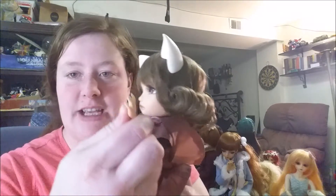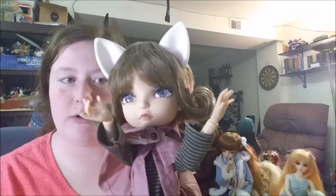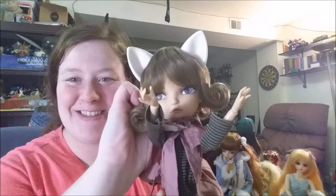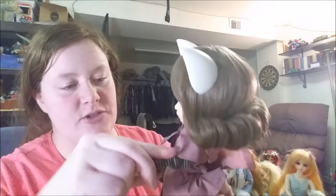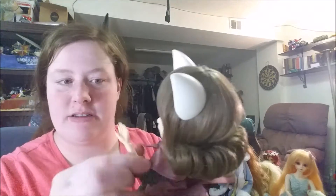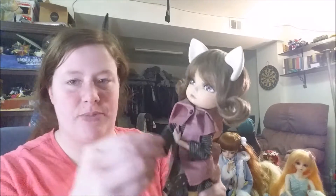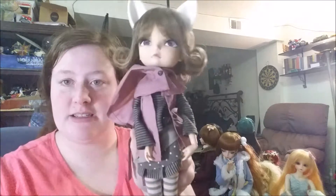She's got a whole bunch of different hands — she's got two different hands on right now. You can move her eyes around, which is the funniest thing. She's my not ball-jointed doll doll. She's got ball joints, but she's not like a resin doll, I guess. So that is her.